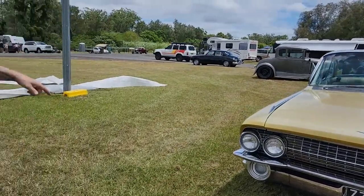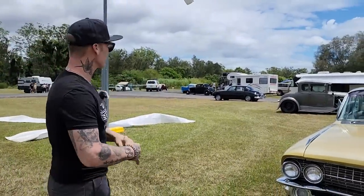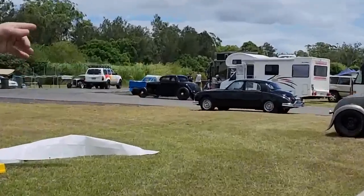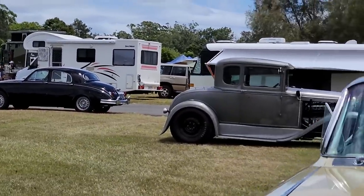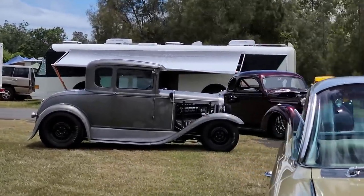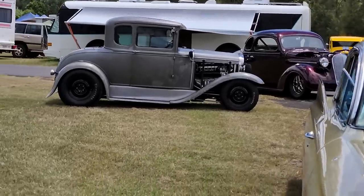There are many nice cars here, that's for sure. There's diversity — we've even got a Jaguar over there. The next car over is a '34 Ford. And I'm not sure if that one is a '30 or '31.